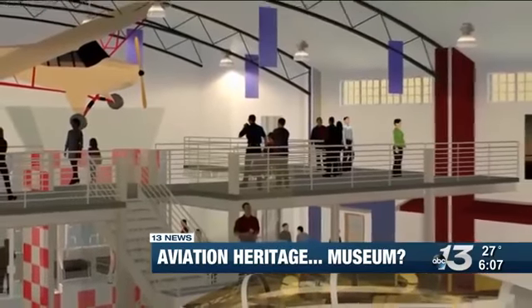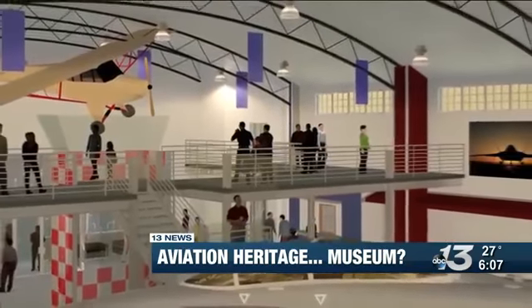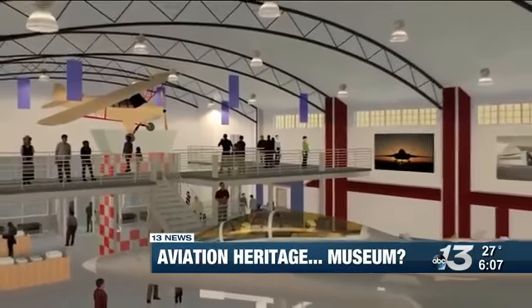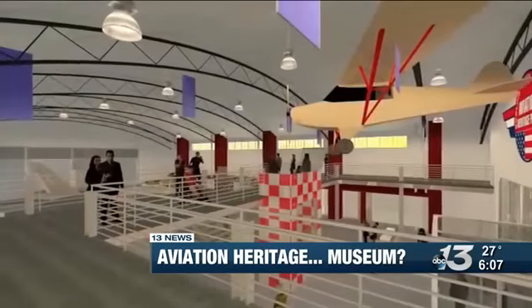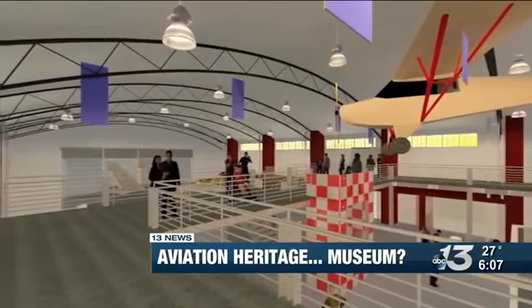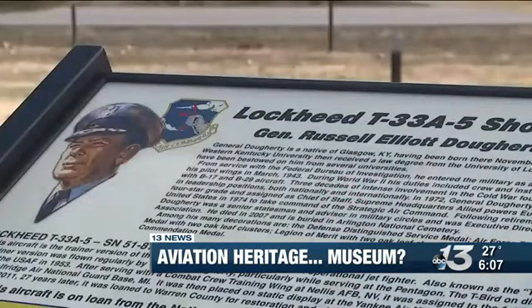This museum would feature artifacts and other items that help tell the story of South Central Kentucky veterans. Every time we're able to secure another aircraft to tell another story is a very special feeling for all of us who are on the board of directors. I think anytime we can do things to recognize our veterans, we have a real obligation to do that.